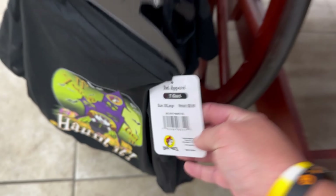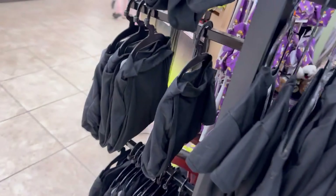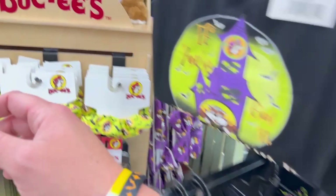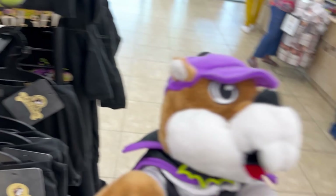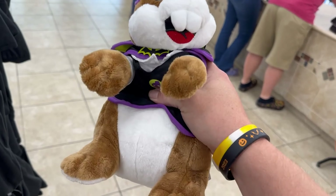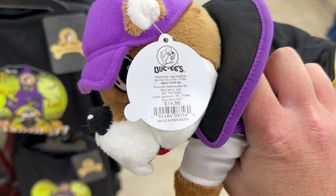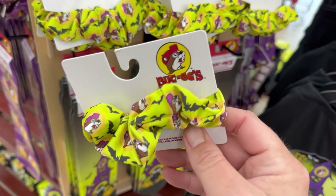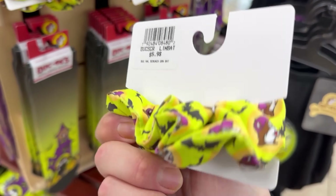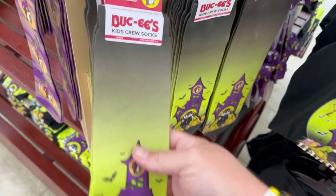Pet apparel for $10. They've also got a little spooky Buc-ee's plush over here — he's adorable, super soft and cuddly too, for $15. Got some hair bands for $6, and some kids' crew socks.